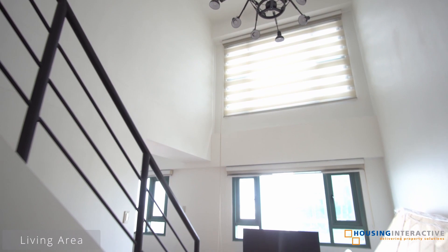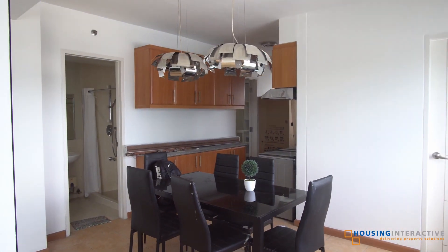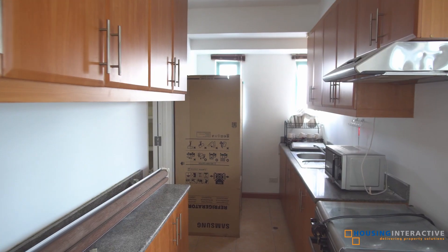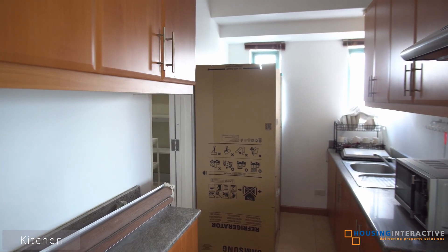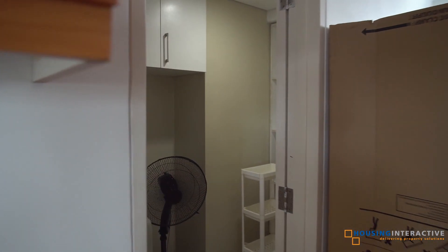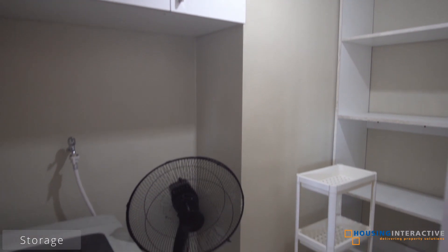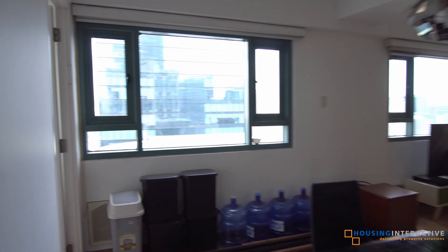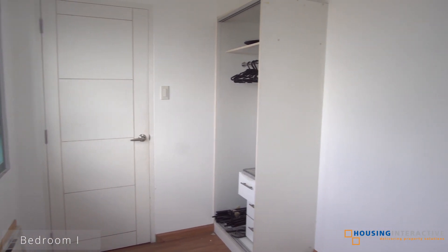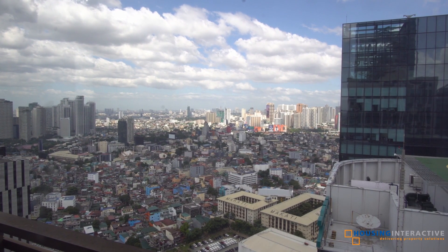Welcome to another Housing Interactive Condo Tour. Today we're going to take a look at a captivating three-bedroom at McKinley Park Residences. The location of the property is very accessible to grocery stores, malls, international schools, hospitals, and different office buildings. The unit is located at the 40th floor, and that gives you a wonderful view from above.